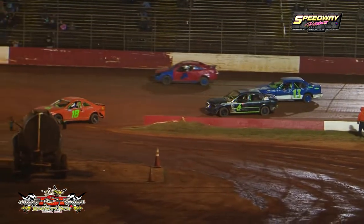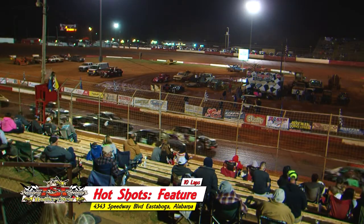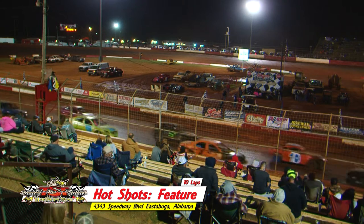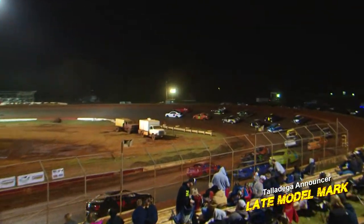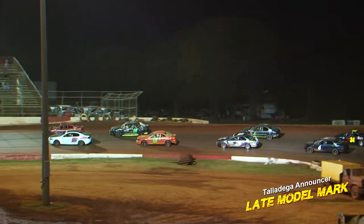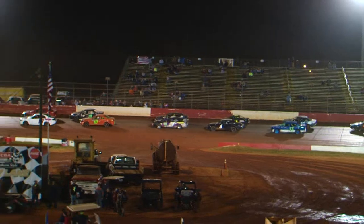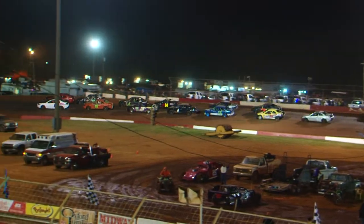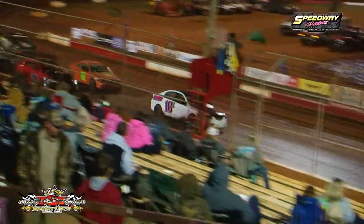Next time you see those cars, it'll be main event time. 22 cars are scheduled to answer the bell for 10 laps of racing action. This will be main event number three of the 2019 season for the Right Way Auto Sales Hot Shots. As the Coca-Cola man and Bud Ice Steve look on, we're ready for the second main event of the night.